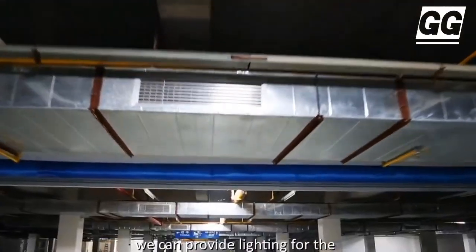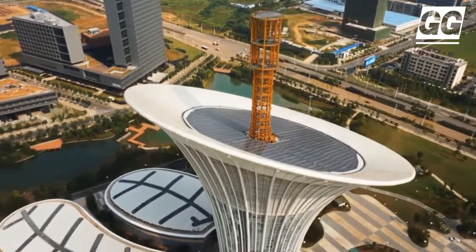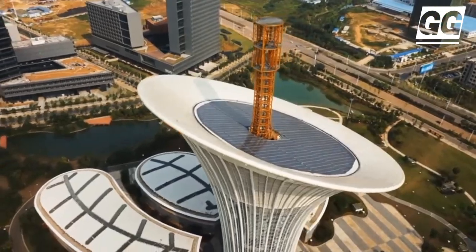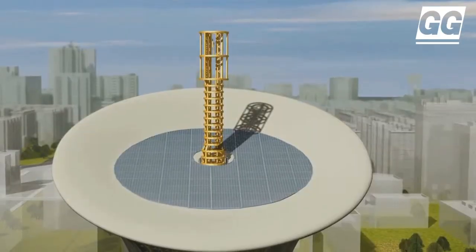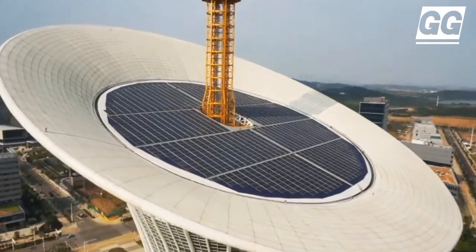Construction began in November 2010. The designers chose the kala lily flower as a symbol of hope, greatness, and prosperity. With a total construction area of 68,480 square meters and an overall height of 128m,